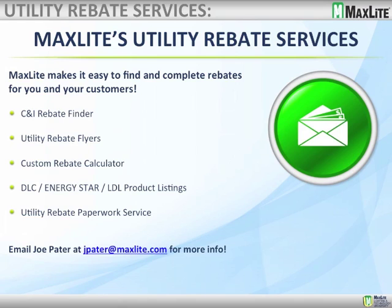We have a custom rebate calculator and do custom product listings. The newest service: for those who have trouble completing rebate paperwork, Joe Pater and his team will actually do the paperwork for you — with the stipulation that the project is mainly MaxLite product, 50% or more. We'll complete the paperwork needed for the utility to pay out the rebate. We don't know of any other manufacturer who does this. We're not trying to compete with distributors and energy service providers who offer this — we just want to help you and work with you.